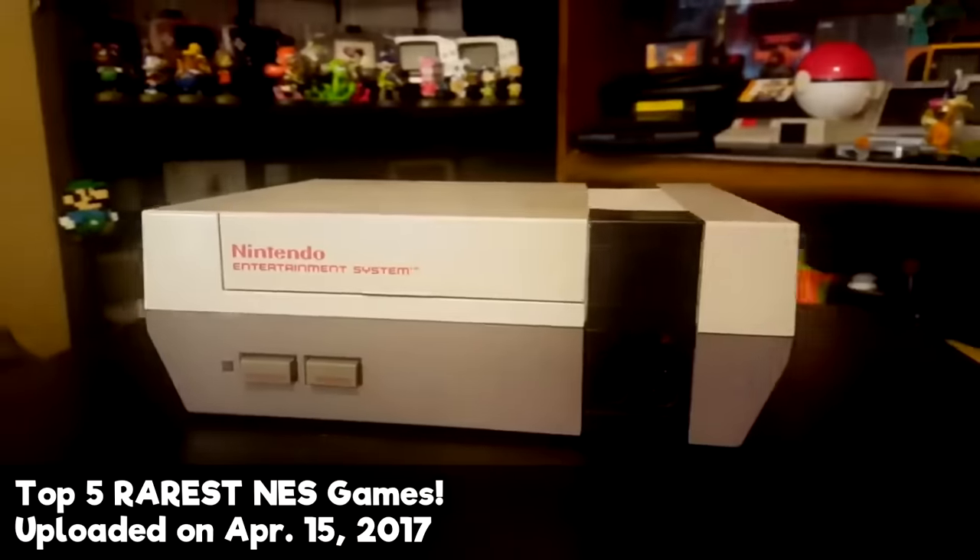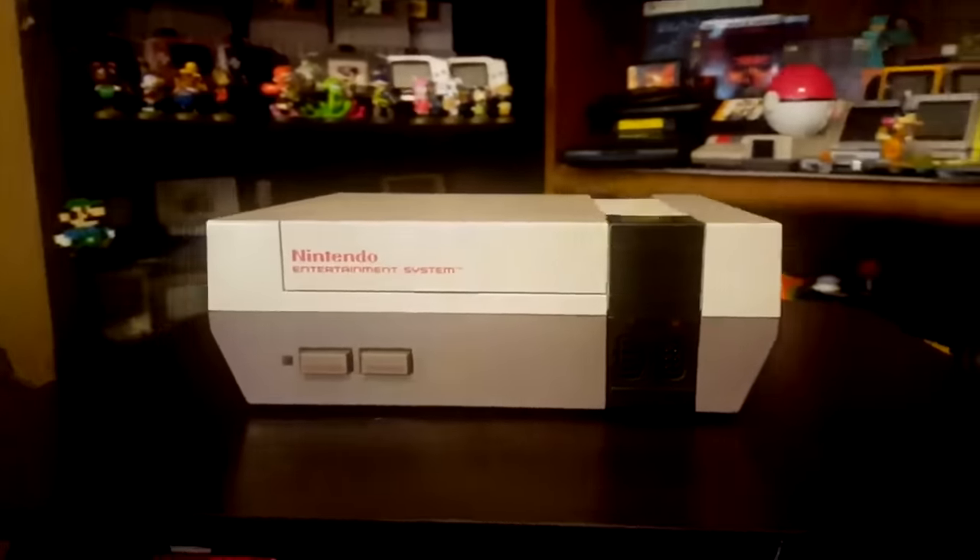Hey guys, Nintendrew here. It's time for another installment in my Rarest Game Series. Today we'll count down through the most expensive and sought-after trophies of the Nintendo Entertainment System library. You might want to sit down for this one — some of these prices are unbelievable.